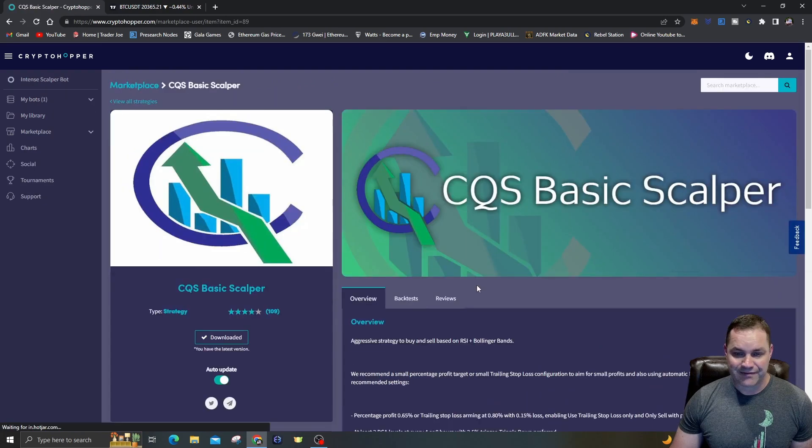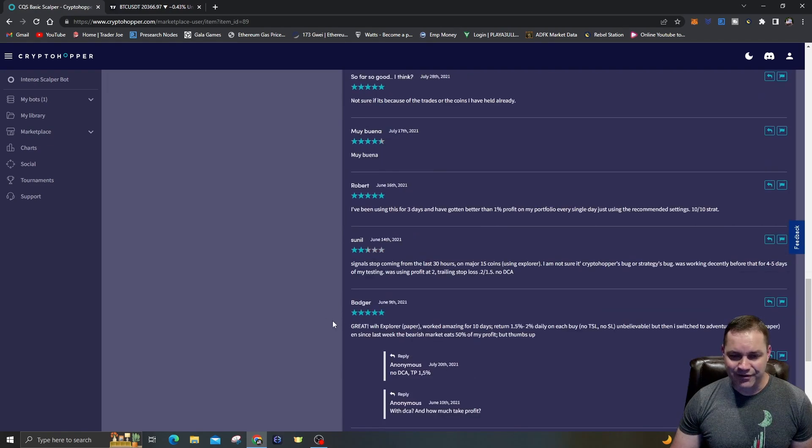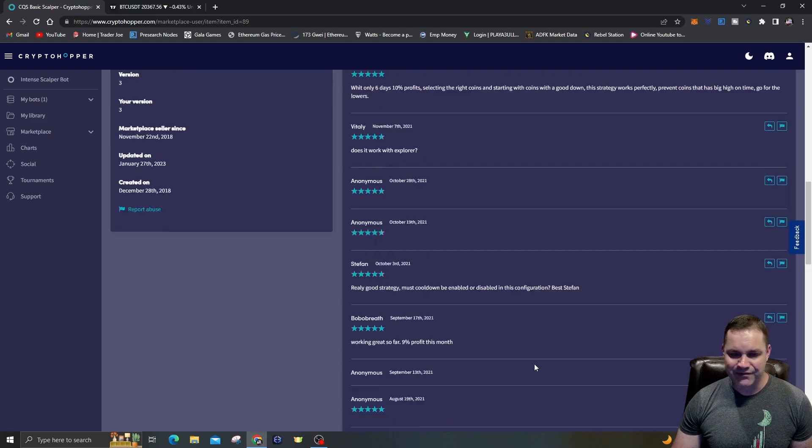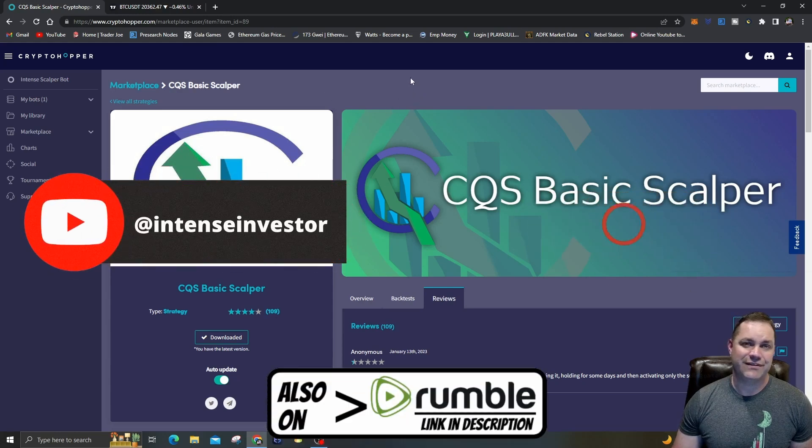I hope that helped. If you go to the Marketplace and click Strategies, there are lots of strategies. Look at the best rated or most downloaded free ones. We're using the CQS Basic Scalper — 27,577 people have downloaded it, more than any other one. It's got decent reviews; some people maybe didn't set it up right, but overall it's pretty good. Be sure to like and subscribe, hit the notification bell — it really helps the YouTube algorithm. Thanks, talk to you later.